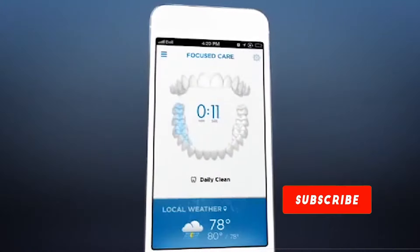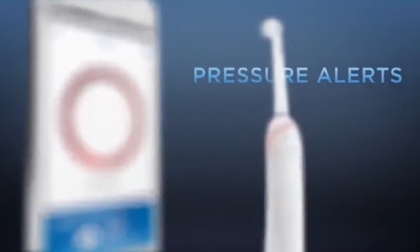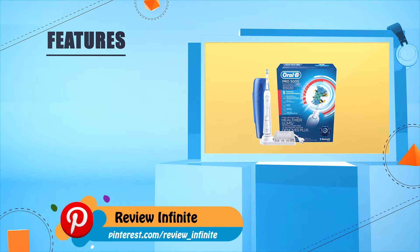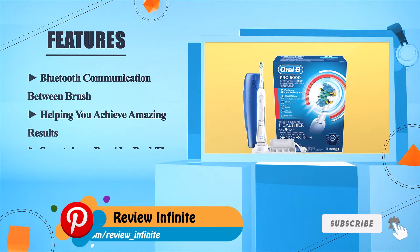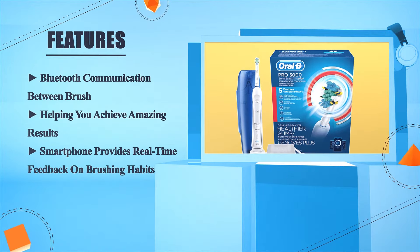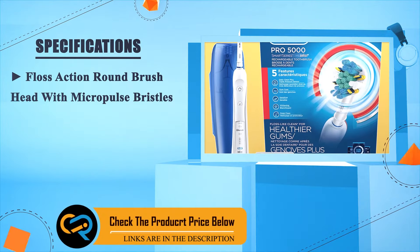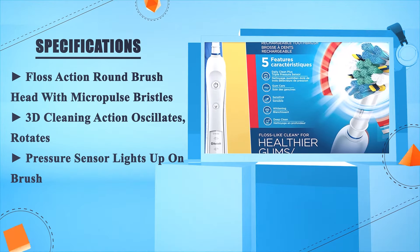For focused care, you can work with your dental professional to highlight problem zones and be guided through various cleaning routines for a personalized brushing experience. The app and toothbrush immediately notify you if you ever apply too much pressure. The app tracks your performance over time, enabling communication between brush and smartphone to provide real-time feedback on brushing habits. Features a floss action round brush head with micro-pulse bristles and 3D cleaning action that oscillates and rotates, with a pressure sensor that lights up on the brush.